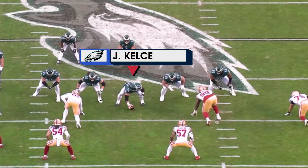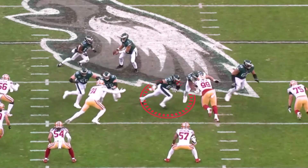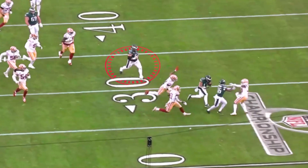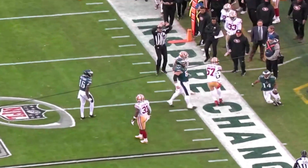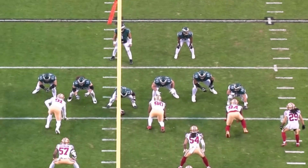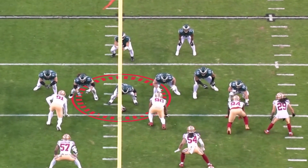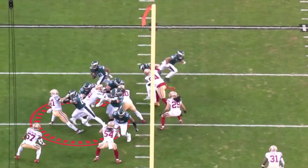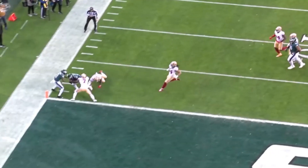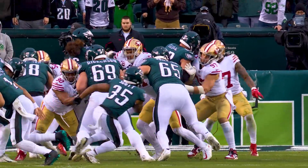It is the Kelce Bowl. His ability just to open up holes — he can run like nobody else's business, and usually at the end of the play, he's there to greet whoever had the ball. Jason Kelce is just the best center in football. You watch this touchdown run to the right by Boston Scott — watch what he does to Nick Bosa. He's just knocking people down. He's been doing this for a thousand years. He's the best center in football.